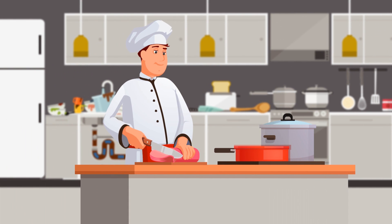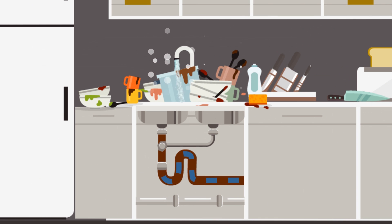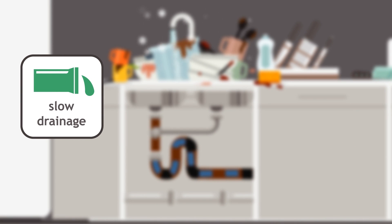In a busy commercial kitchen, there is constant washing up of pots, pans and crockery, with fat, oil and grease being continuously discharged in your waste water. Over time, grease can build up in your drainage pipework, resulting in blockages which can cause slow draining pot wash sinks,